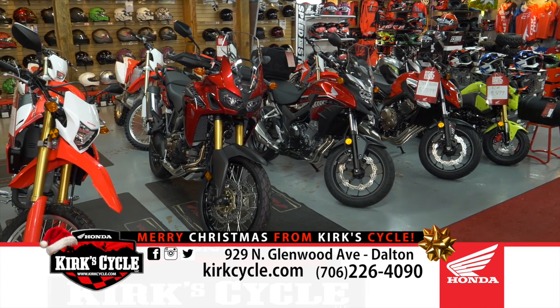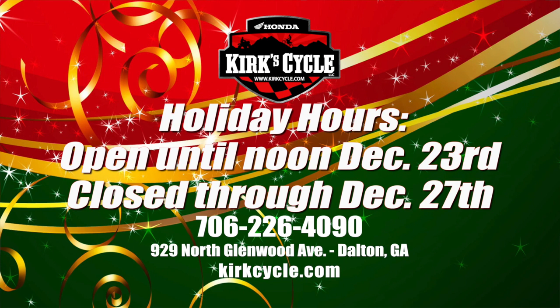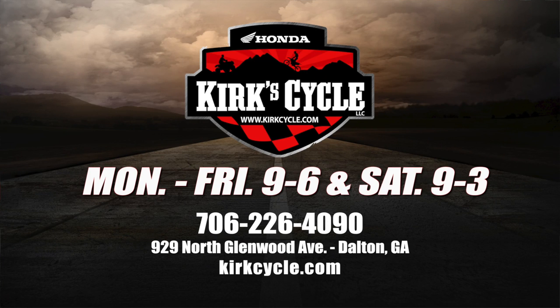We're going to have some special hours for the Christmas holiday season. We will be open until 12 o'clock noon on December 23rd. Anything you want us to hold so Santa can make a surprise delivery, we will keep it with your name on it in the back. You can pick it up until noon on the 23rd, and then we'll be closed through the 27th, reopening with regular hours on the 28th through the 30th.